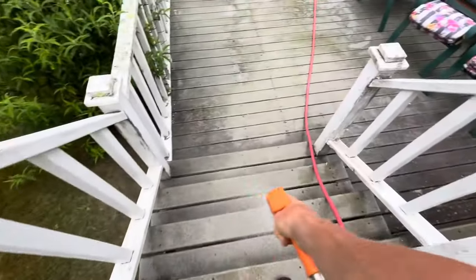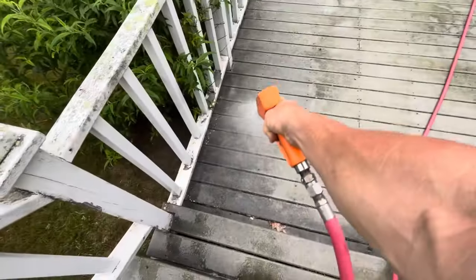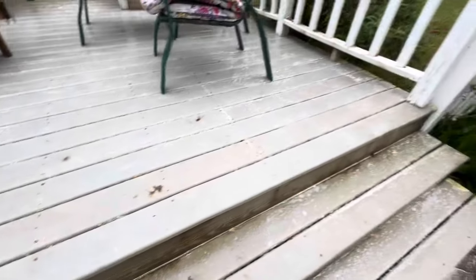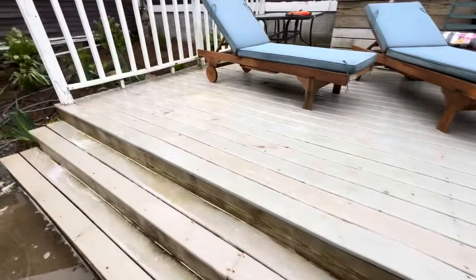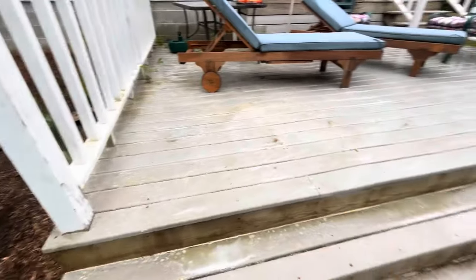This bottom deck is wasted. We're at about 5 minutes dwell time. Everything's dead. I'm going to come through here with the M5 on a lance and blast all this off.